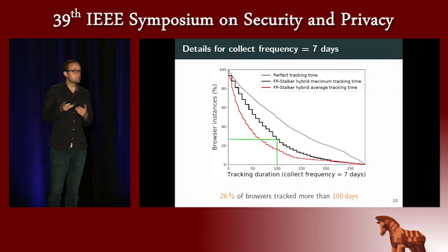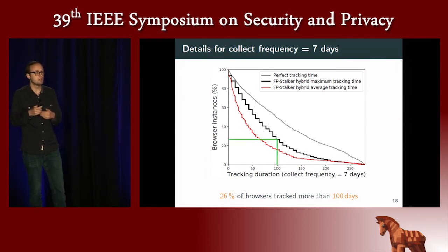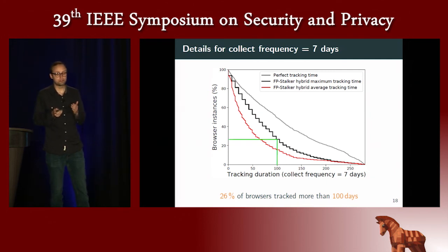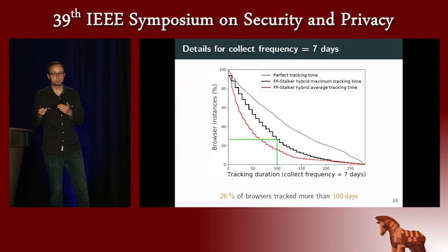Looking in detail at the hybrid version with a collect frequency of seven days — representing someone visiting a website once a week — the graph shows the percentage of browsers that can be tracked for a certain amount of time. The gray line represents perfect tracking, and just below in black is our hybrid algorithm. We see that 26% of browsers could be tracked more than 100 days. On the other hand, around 20% of browsers cannot be tracked more than 25 days, because they have more common fingerprints that are much more difficult to track.